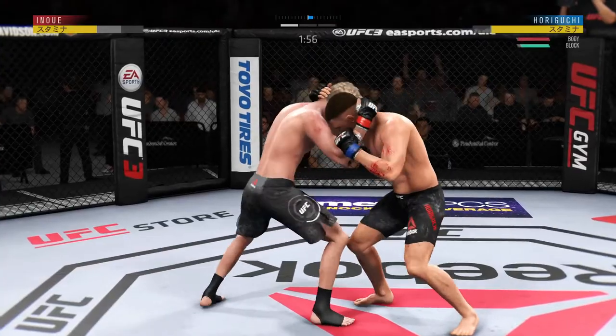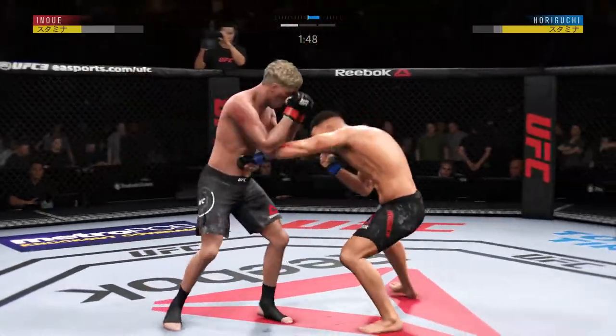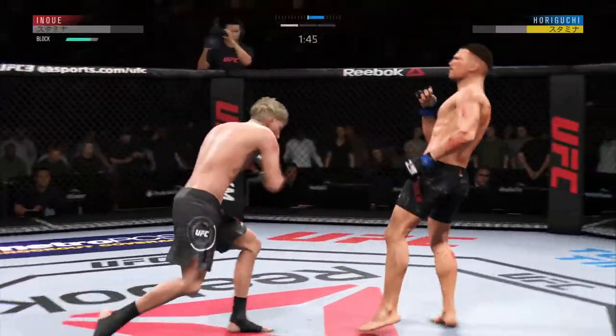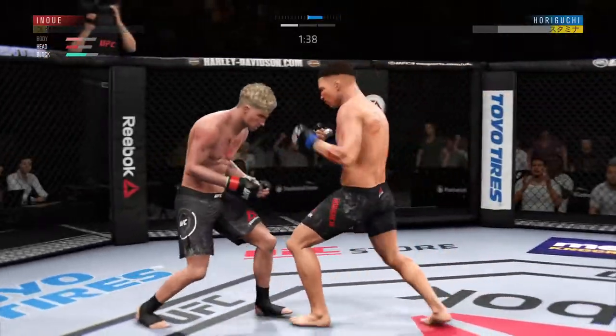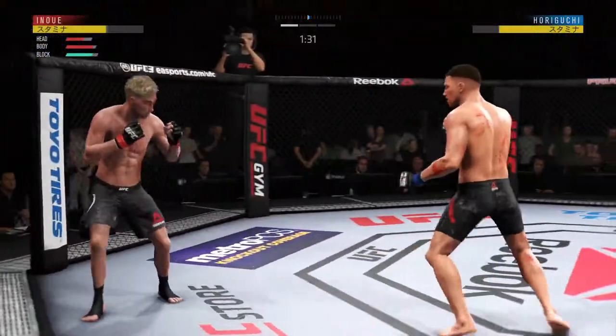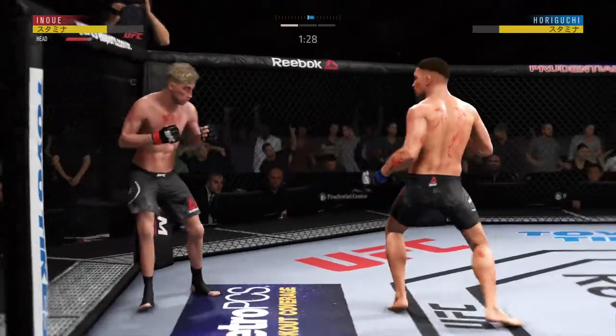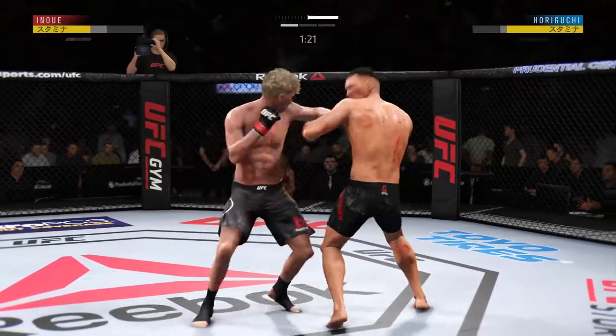Under two minutes now to go in the round. Changes his stance — you'll see a lot of this from this fighter. To the body. He's trying to stay up; he is in big, big trouble. Clean, hard shot to the head with that hook. Relentless.